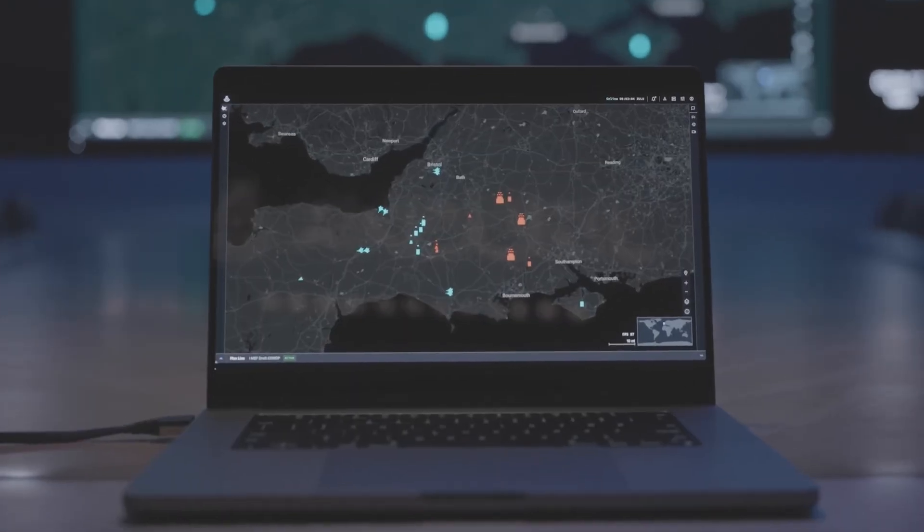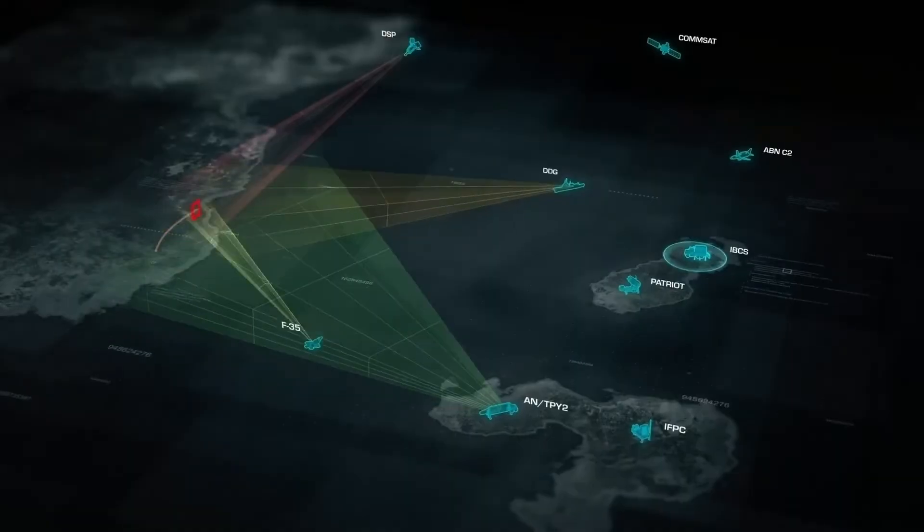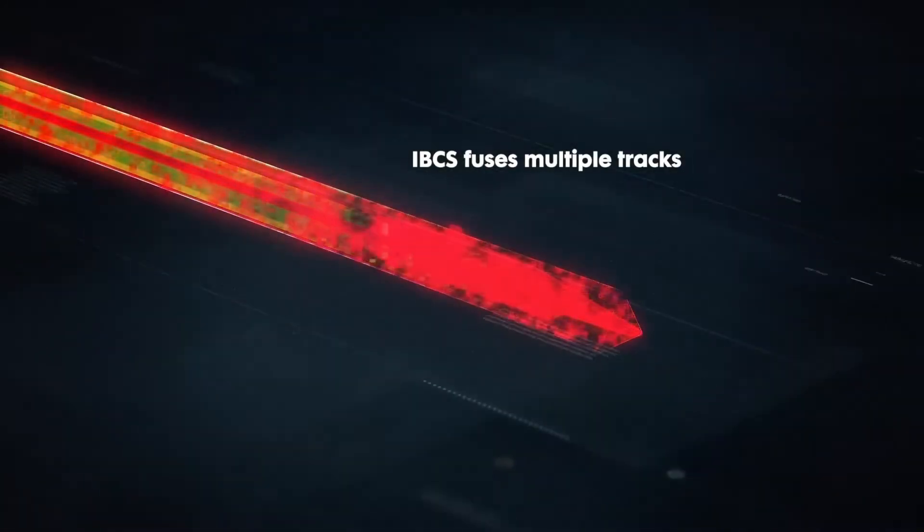The first thing built at Andrel is Lattice, a software operating system that enables a small number of people to command larger numbers of robotic systems for national security missions. What Lattice does is fuse all the sensors in the battle space into a common operational picture of the environment that's in 3D and in real time.